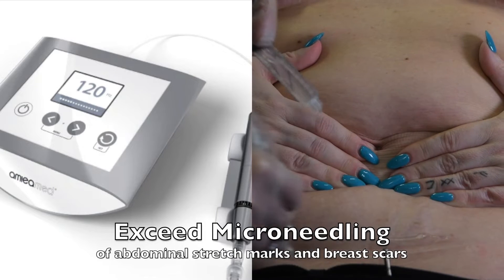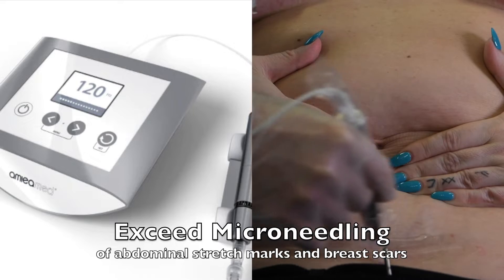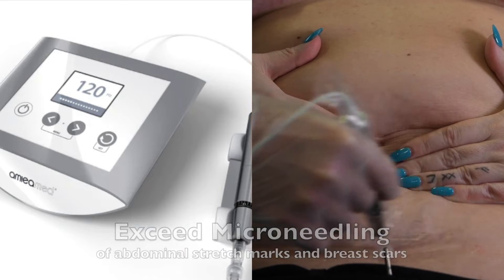You're watching painless microneedling to remodel and make scars look better, including C-section scars, breast reconstruction scars, abdominal stretch marks, and even sun damage.